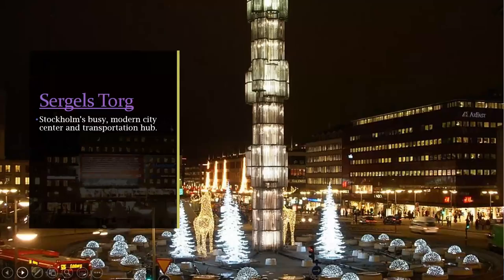Finally, there's Sergels Torg — a busy modern square in the middle of Stockholm and a big transportation hub. It was named after an 18th-century sculptor whose workshop was located on the square. Here it is during the holidays — this is modern, but I think it still has a lot of appeal. It was part of a massive project to modernize Stockholm, where they tore down much of an old neighborhood and rebuilt it in a modern style in the 1950s through the 70s.